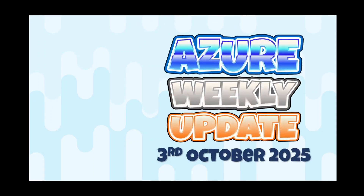Welcome everyone to this week's Azure Update. It's the 3rd of October and once again I am traveling. I'm doing the AI tour in Canada — I just did Toronto and I'm about to do Ottawa — so I'm recording this from my hotel room. Apologies; normal service will resume next week.